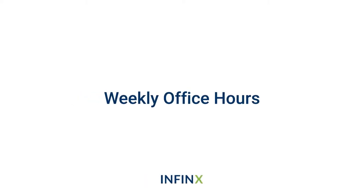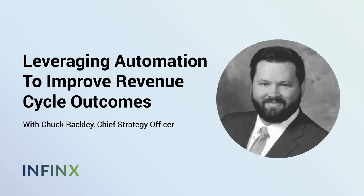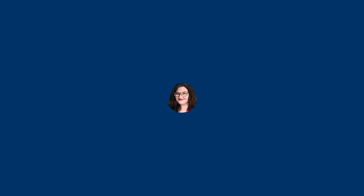Thanks everybody for joining — welcome to this week's office hour session. I'm thrilled to be joined by Chuck Rackley, our Chief Strategy Officer here at Infinix. I'm Kate Tingley, Director of Marketing. This week we're going to focus on how you can leverage automation to improve your revenue cycle results and workflows.